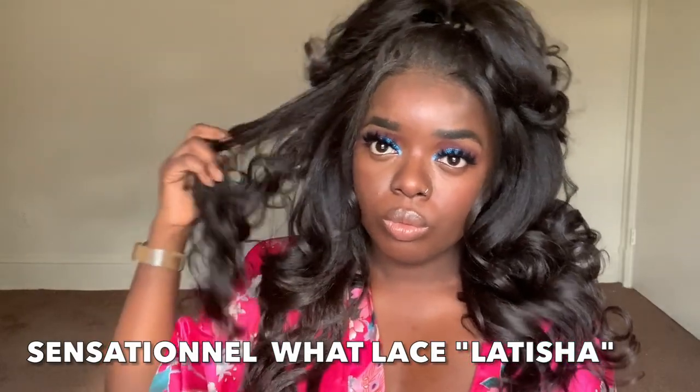I'm excited to try out Miss Daisha and see what she's giving. She is a textured unit. Also keep in mind that these What Lace units now come with HD lace. I am a little concerned about the hairline because I noticed on Letisha, when I reviewed that unit, the hairline wasn't super pre-plucked. This collection is known for their pre-plucked hairline — it honestly was the best pre-plucked hairline on synthetic wigs for a while. We're going to find out today if it's still delivering. Let's pull out the pack.